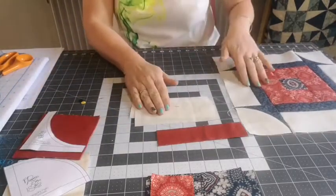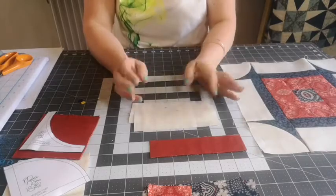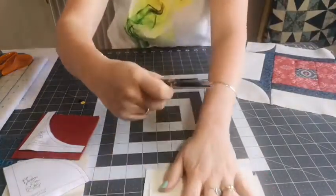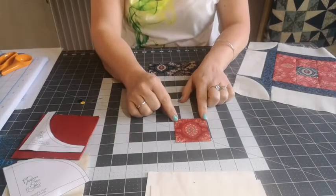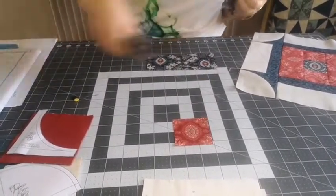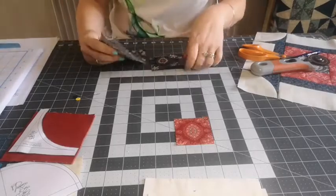That's everything you need for one block. I'll put the cutting instructions on Facebook for you. We're going to start really simply and make the centre of the block. I fussy cut this little two-and-a-half-inch square so that I got that little mandala design right in the centre. Do you want me to go through fussy cutting just in case you haven't done that before?